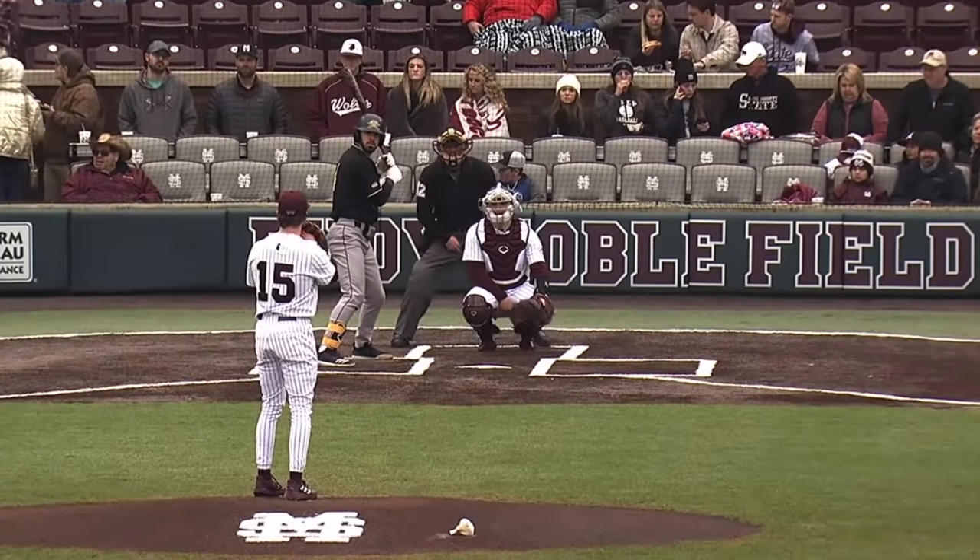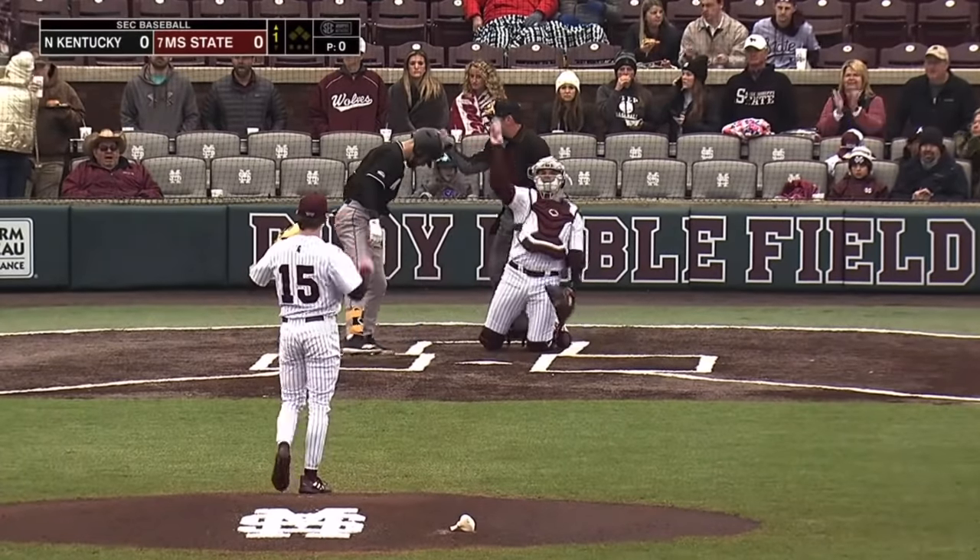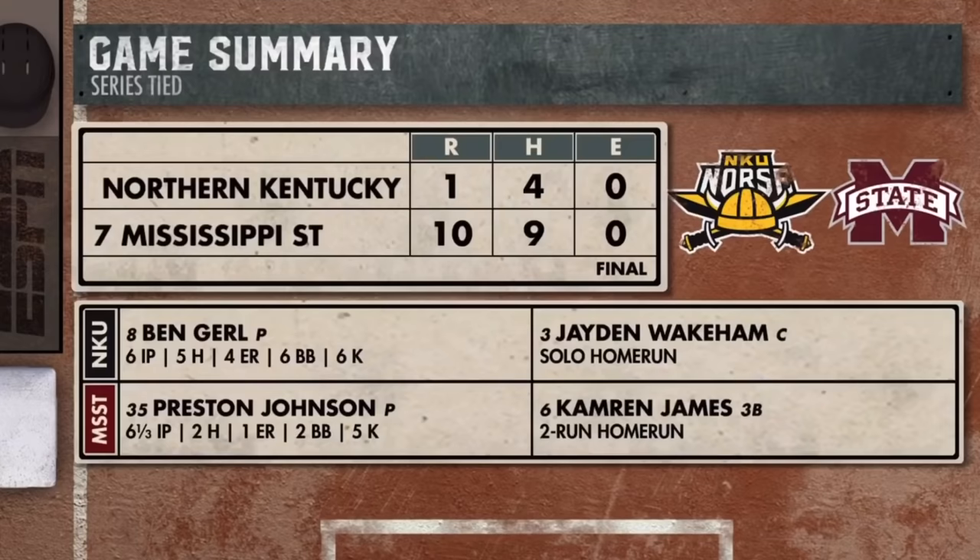The Bulldogs are going to go with Cade Smith today, the right-hander. The first pitch of the ball game is in there for a strike. Preston Johnson yesterday — the Bulldogs needed a good start, and they got it from Preston Johnson.